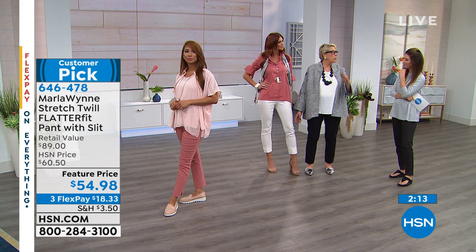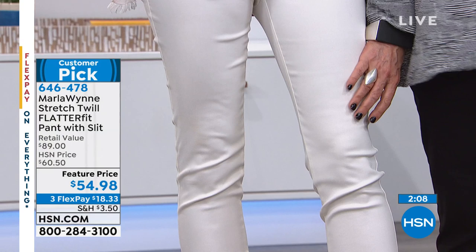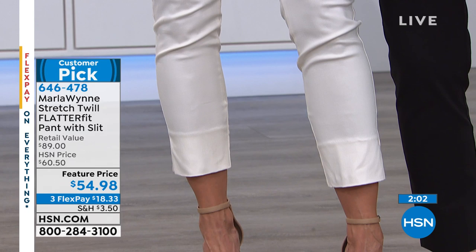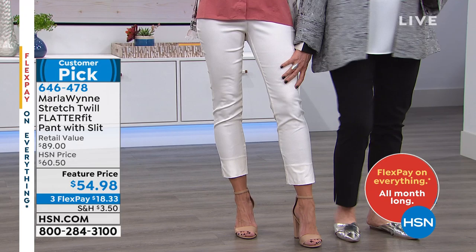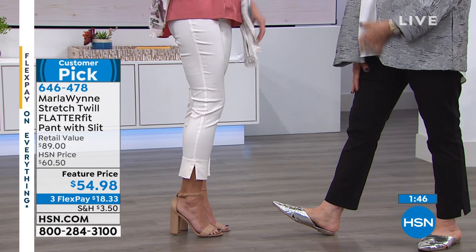One more thing: if you go down a size — she's got muscular legs because she works out — it will fit you more like a jegging. So if you want that tighter look, go down a size. With mine you can see it's very straight — it's not grabbing or clinging anywhere. I love these.